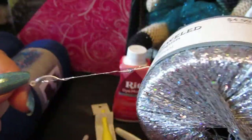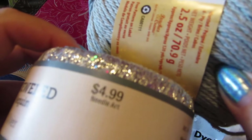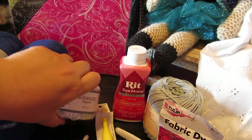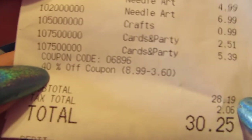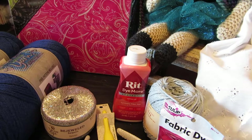I also got bejeweled sequin yarn in silver. I plan on pairing this with a gray yarn just to see how that comes out — maybe a shawl or something, so I'm really excited about this. Also, remember to go online either before you go shopping and print out the coupon, or while you're there if you have a smartphone you can pull up a 40% off coupon.